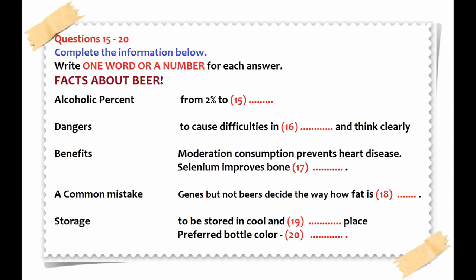Do you know which country drinks the most beer? Although Britain is on the list of big consumers, actually the Czech Republic consumes the most beer, at 156 litres per person per year, followed by Ireland and Germany.